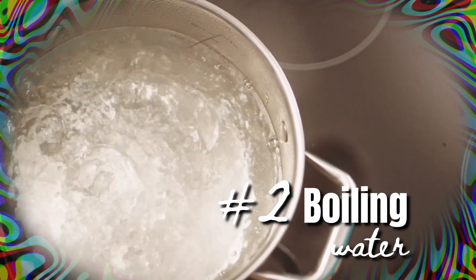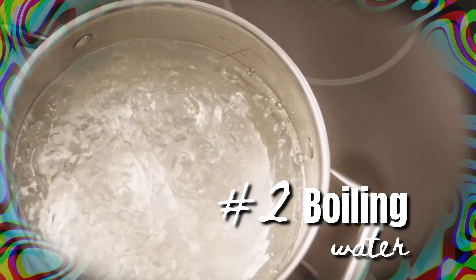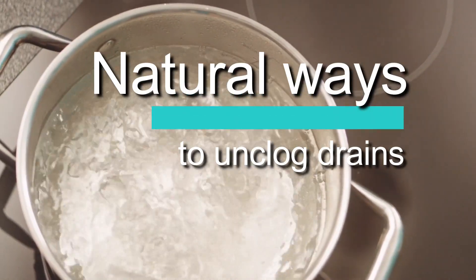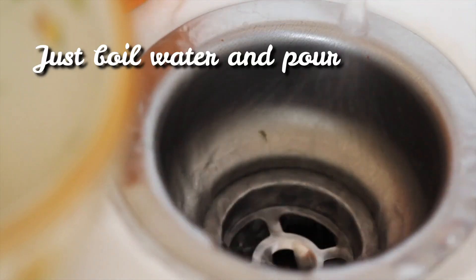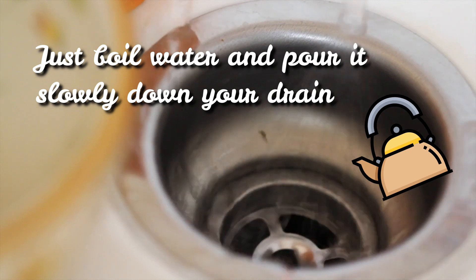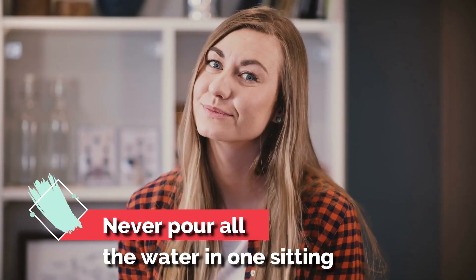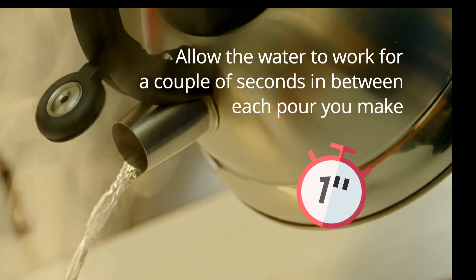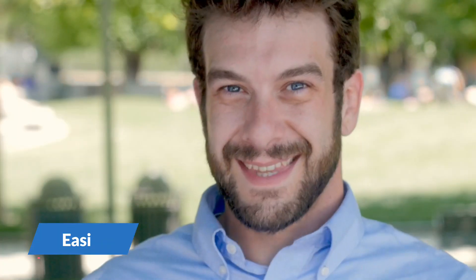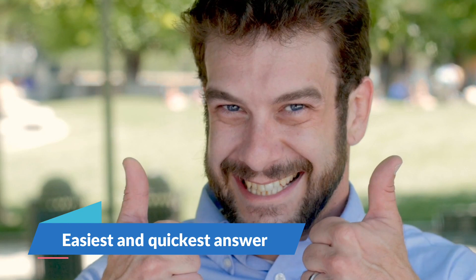Method 2: Boiling water. Like baking soda and vinegar, boiling water is capable of giving you a natural way to unclog drains. This one is pretty straightforward — just boil water and pour it slowly down your drain. The key is to never pour all the water in one sitting; you should allow the water to work for a couple of seconds between each pour. This is often the easiest and quickest answer to how to unclog drains.